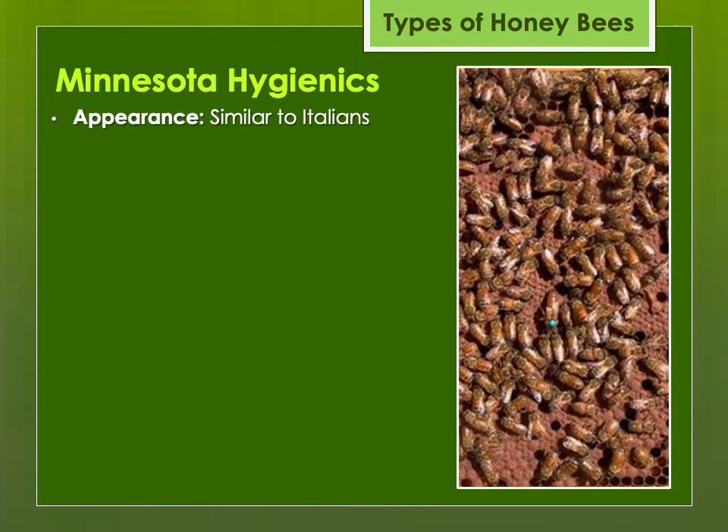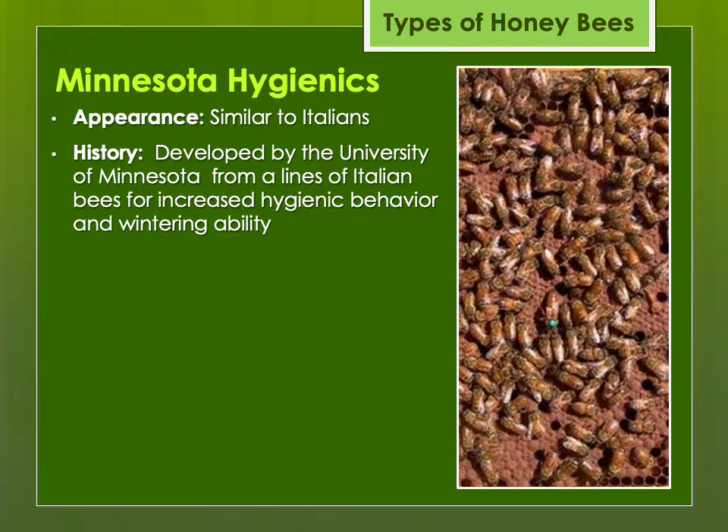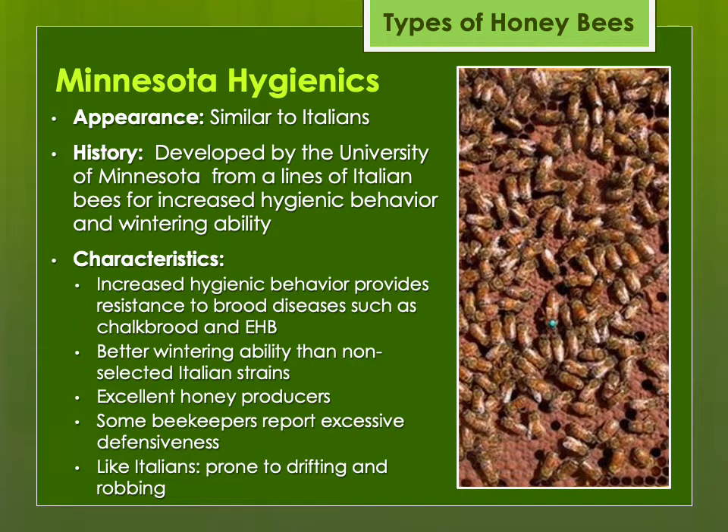The Minnesota Hygienics are very similar to Italians because they were developed from Italian strains — specifically from lines that were part of the Starline hybrid breeding program in the 1970s and 80s. After that program ended, some of these lines were used to develop the Minnesota Hygienics, selected for increased hygienic behavior and wintering ability. They do have increased hygienic behavior which helps resist brood diseases such as chalkbrood and European foulbrood. However, some beekeepers have had excessive defensiveness — an example of selecting too heavily for one characteristic and losing other positive features.